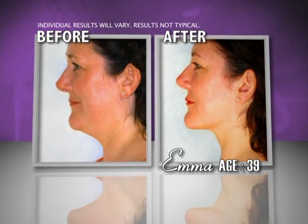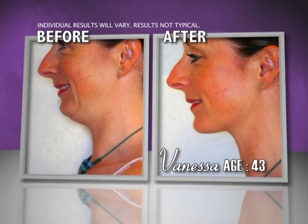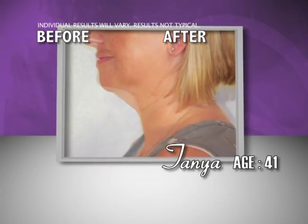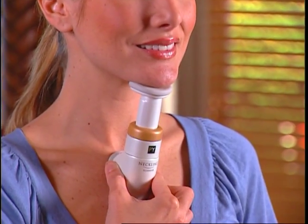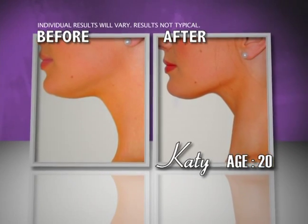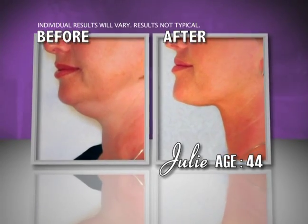Neckline Slimmer turned back time for all of these women, lifting, firming and smoothing their necks and jawlines, even eliminating their double chins. This is amazing — I can feel it working already. You can feel everything tightening up all through here. Now it's your turn to change your look in just two minutes a day and experience the dramatic age-defying benefits for yourself.